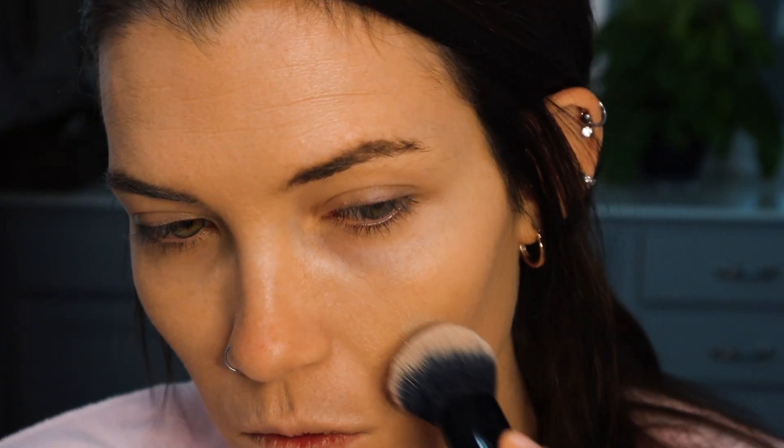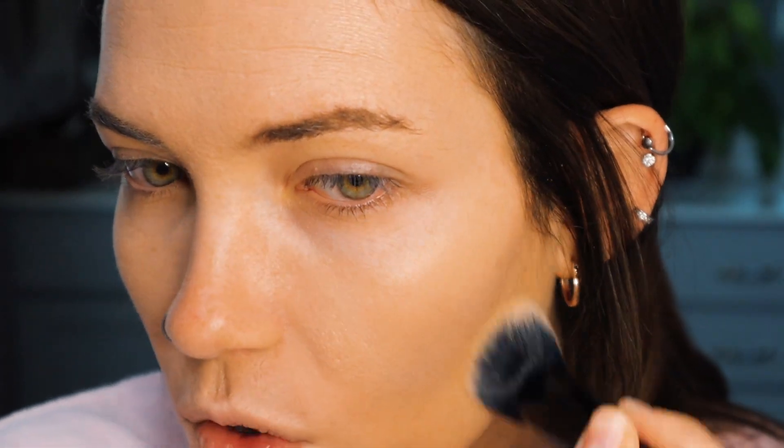Everything looks pretty well covered at this point. My under-eye circles are pretty rough right now — we have a baby so, enough said. Between the two sides there's a slight coverage difference but nothing crazy; both are solid medium coverage. I'm adding a tiny bit of Missha on the brush now for the second coat. You can tell when it goes on it's still very cool-toned and gray-looking.